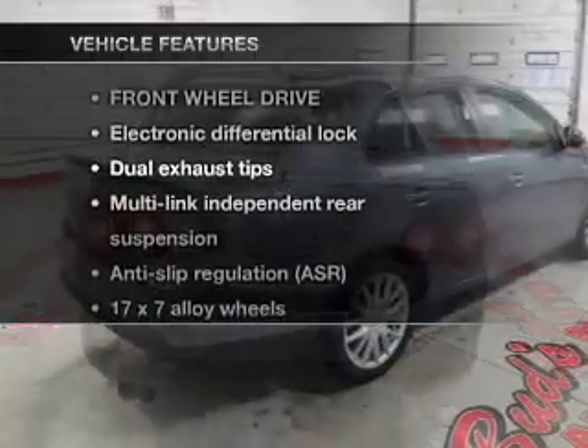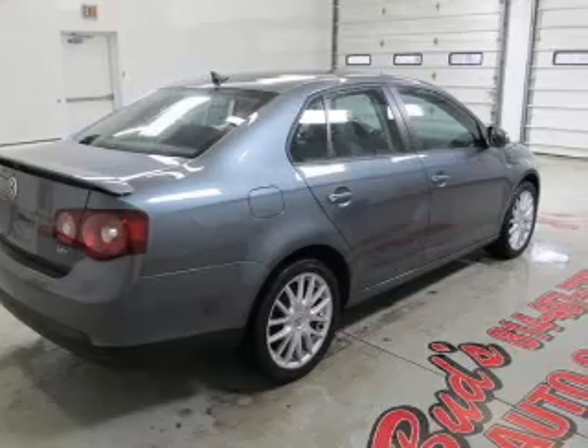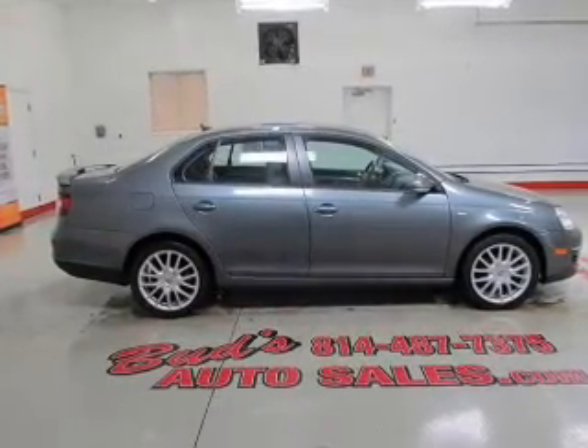And with these notable features, you won't want to miss out on the opportunity to own this amazing ride. Air conditioning, power door locks, power windows, power steering, and cruise control.